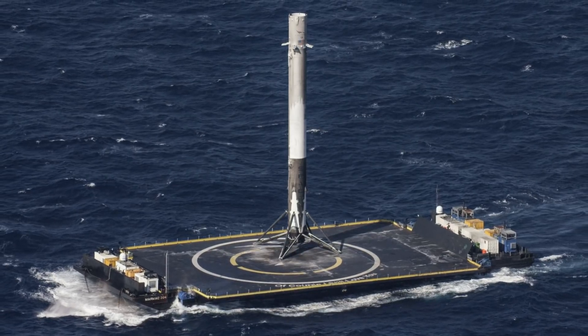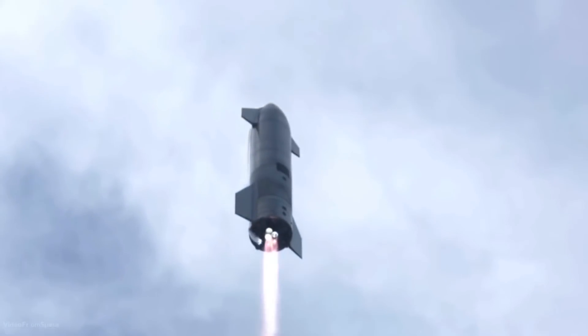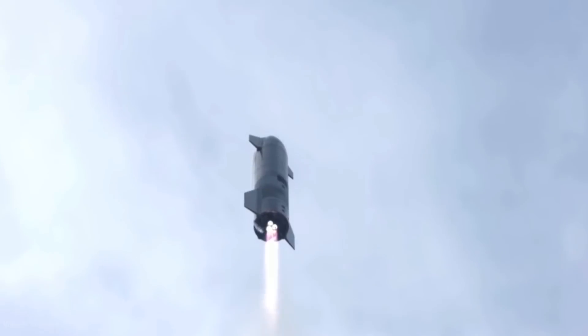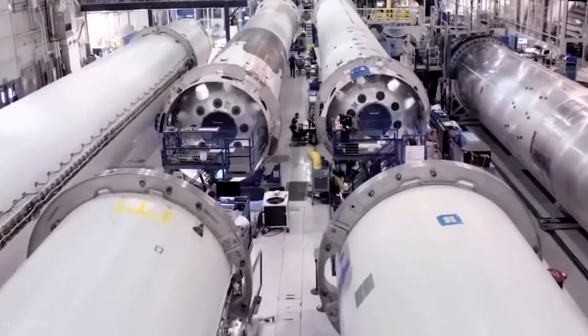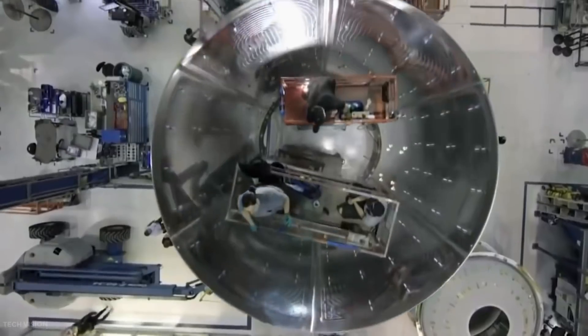Elon Musk has been testing a pioneering vessel simply named Starship. The craft is said to be the world's most powerful launch vehicle and is being developed at a super-fast speed, with 13 prototypes and 8 launches completed so far by varying degrees of success.